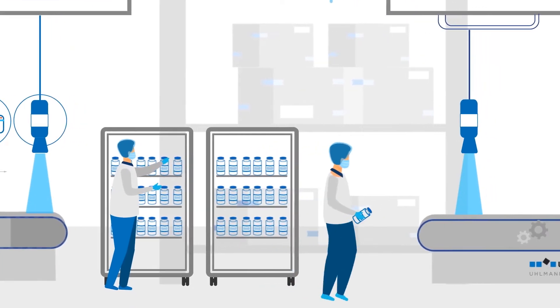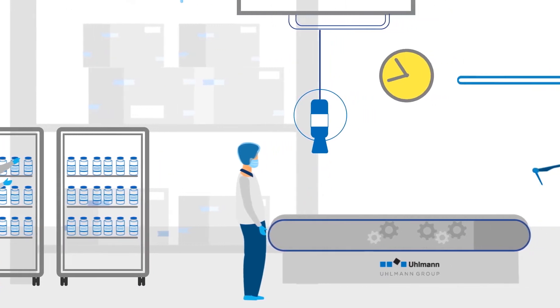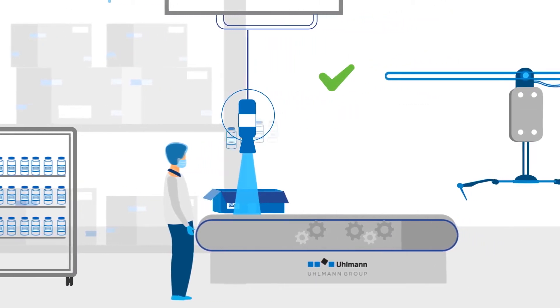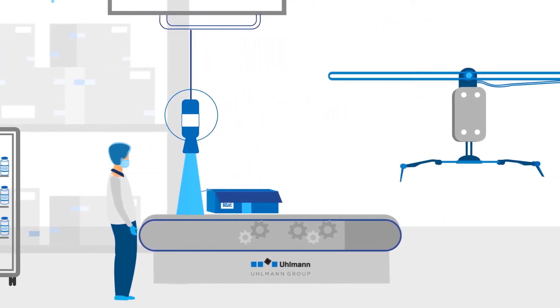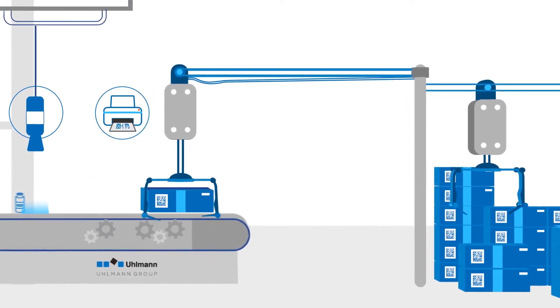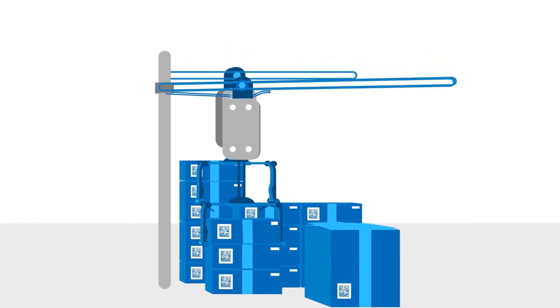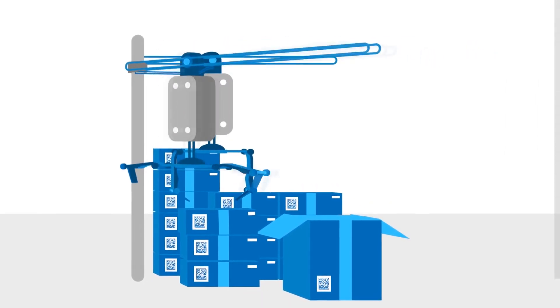For the packaging process, the vials are checked out of refrigeration and again a timestamp is set. The vials are packed into blisters and the blisters into folding boxes. The folding boxes are given a unique serialized 2D code. They are then bundled with a band, which is also printed with a code.